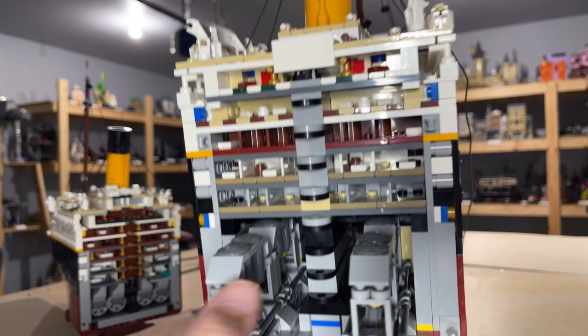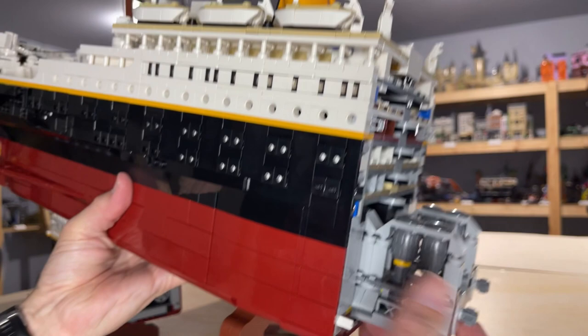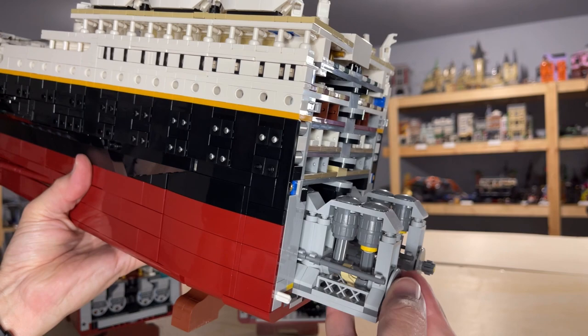In the front of the aft section you have the checkerboard patterns again, matching the other side, and you have the motors. You can see the detail of the motors — the pistons actually move up and down, which is a really neat detail, however it was a giant pain to put together.